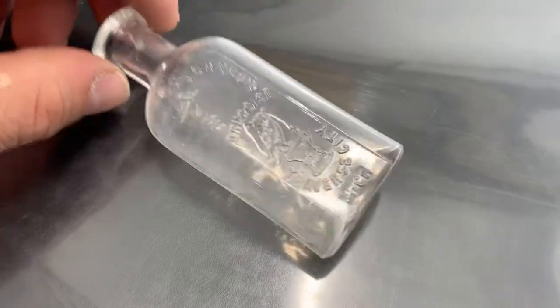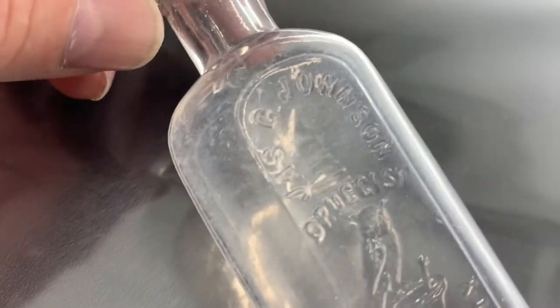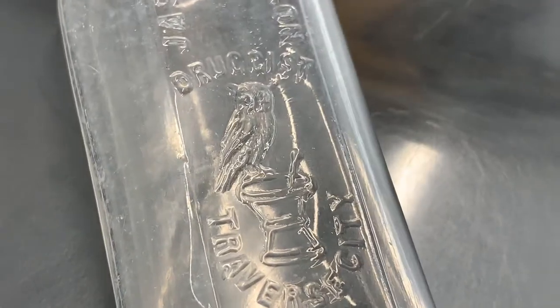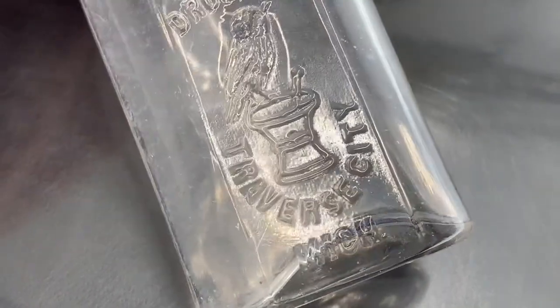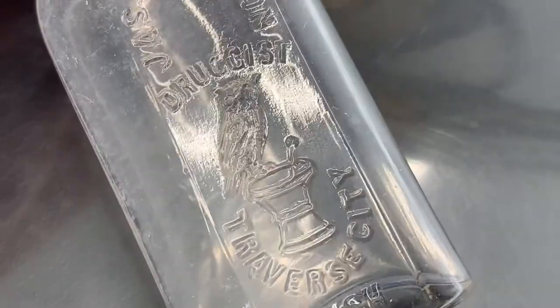Keeping going with the owl bottles — this is Johnson's Druggist, another owl on the mortar and pedestal. This one's from Traverse City, Michigan. I like the owl bottles.